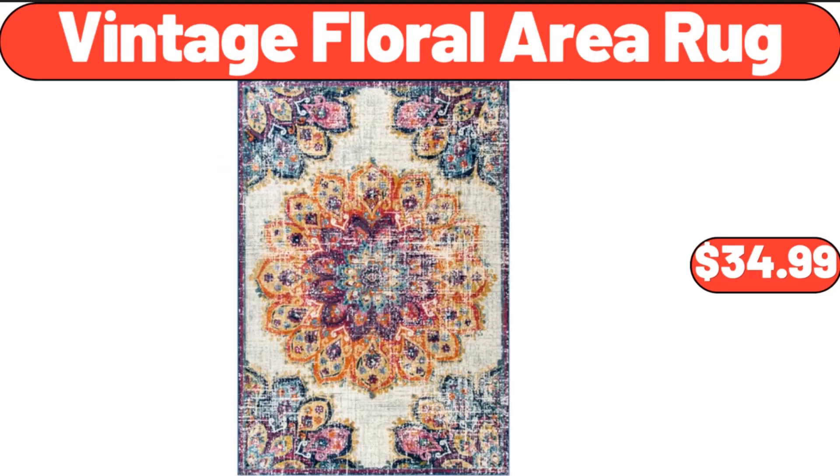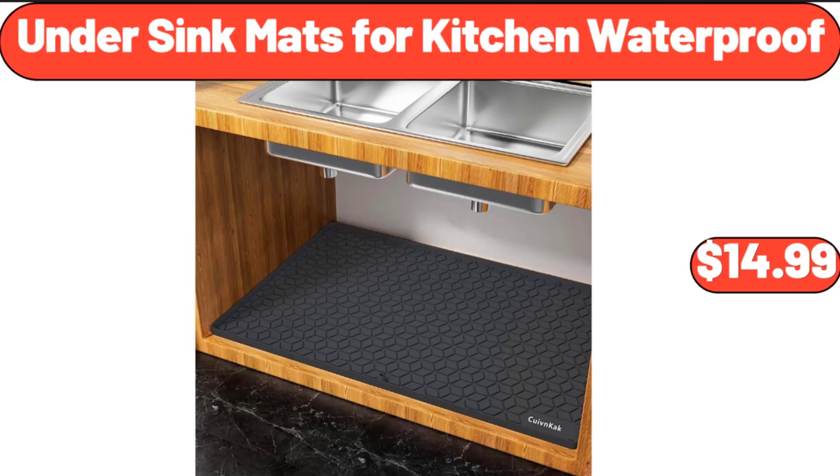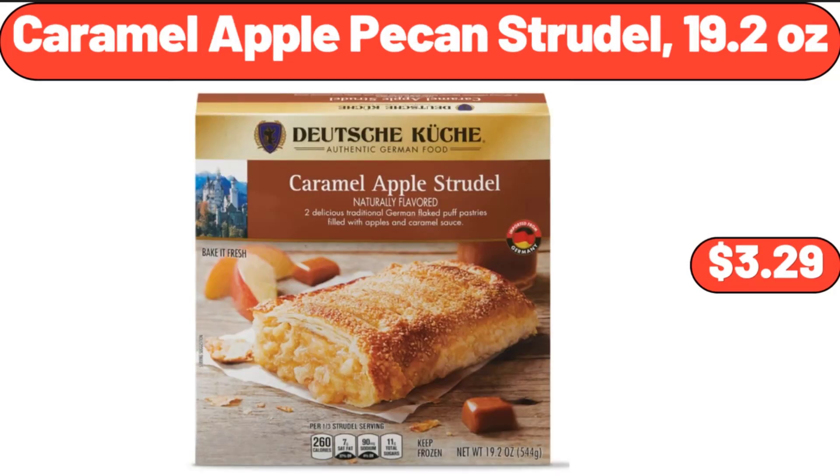Vintage Floral Area Rug, $34.99. Under Sink Mats for Kitchen, Waterproof, $14.99. Caramel Apple Pecan Strudel, 19.2 oz, $3.29.